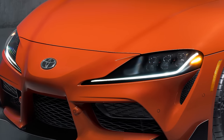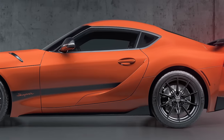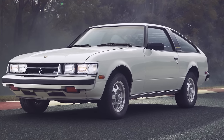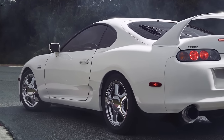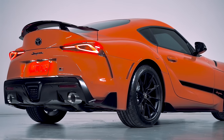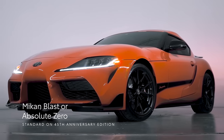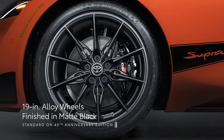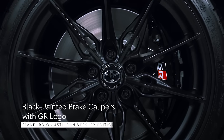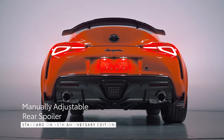For 2024, GR Supra ups its design game with the introduction of the 45th Anniversary Edition, created to commemorate the introduction of the first vehicle to wear the Supra badge — the 1979 Celica Supra — and as a tribute to the car's heritage and place in pop culture cemented by the Mark IV Supra. The 45th Anniversary Edition introduces distinct touches including the new Mekon Blast exterior color, 19-inch matte black forged aluminum wheels, an orange front strut tower brace, black brake calipers with the GR logo, black exterior graphics, and a manually adjustable rear spoiler.